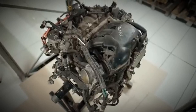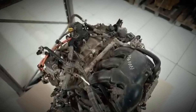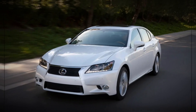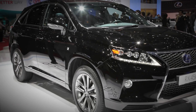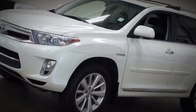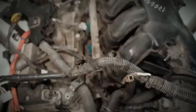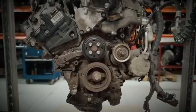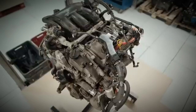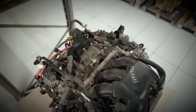The 2GR-FXS operates on the Atkinson cycle and is based on the 2GR-FE. It was offered in hybrid models like the Lexus GS450h, RX450h, and Toyota Highlander Hybrid from 2010 to 2015. This version includes VVT-i, a cooled EGR system, and D4S multi-port and direct injection in the Lexus GS450h. Without D4S it produces 245 horsepower (183 kilowatts), and with D4S it generates 292 horsepower.